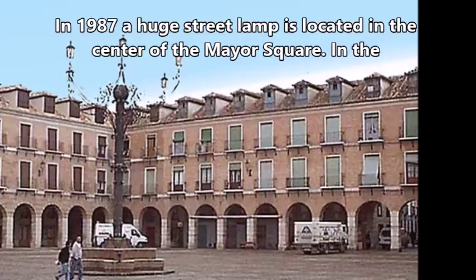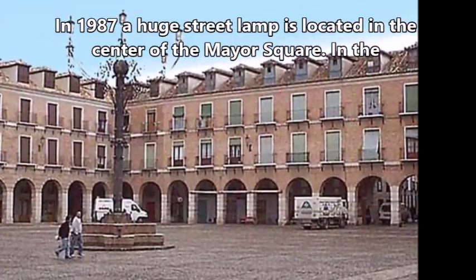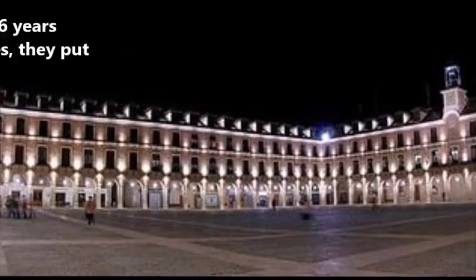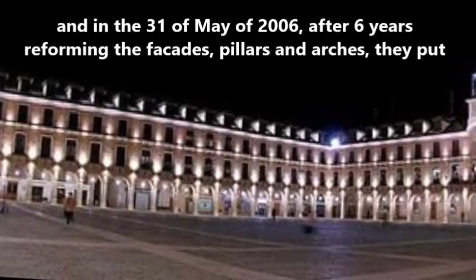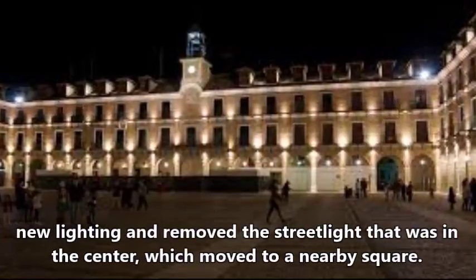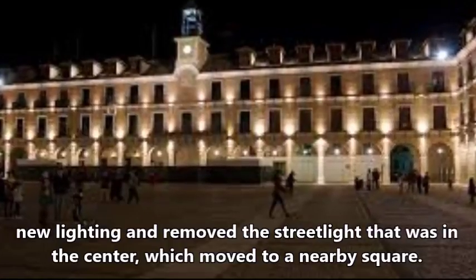In 1987, a huge street lamp was located in the center of the Mayor Square. On the 18th of June of 2002, it was declared an asset of cultural interest with the category of historical site. And on the 31st of May of 2006, after six years reforming the façades, pillars and arches, they put new lighting and removed the street lamp that was in the center, which was moved to a nearby square.